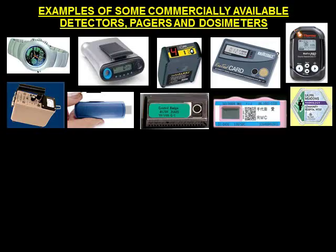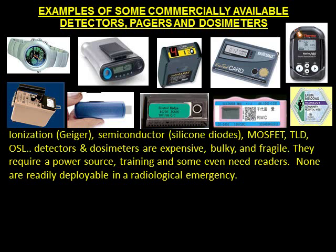A large number of detectors and dosimeters for monitoring radiation are available. Examples include ionization, Geiger, semiconductor, silicon diode, MOSFET, TLD, and OSL detectors. These dosimeters are expensive, bulky, and fragile. They require a power source, training, and some even need readers. None are readily deployable in a radiological emergency.